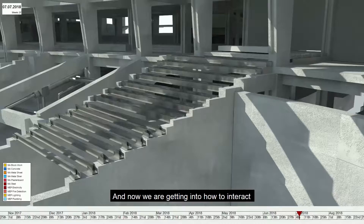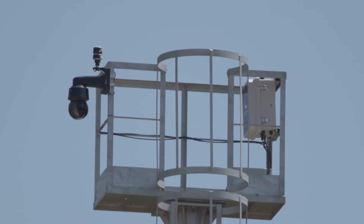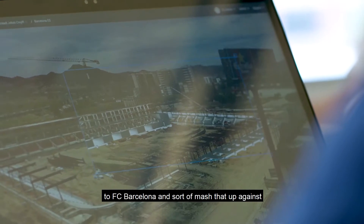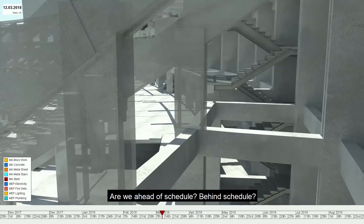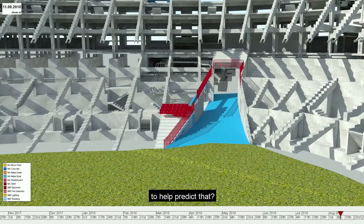Now we're getting into how to interact with even the site cameras that are monitoring the job site. How can we use all this information coming to FC Barcelona and mash that up against the Syncro 4D plan model? Are we ahead of schedule, behind schedule, and can we even use things like vision systems and machine learning to help predict that?